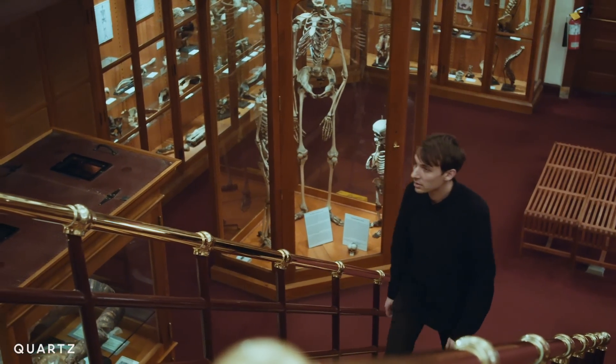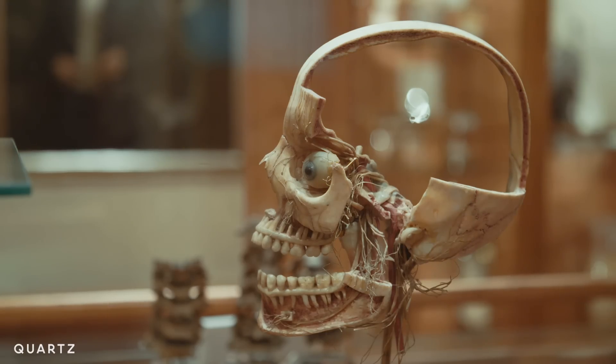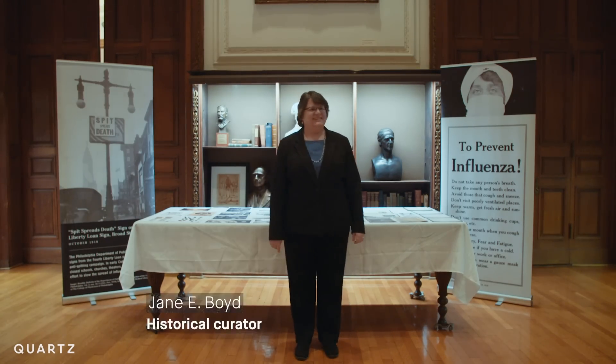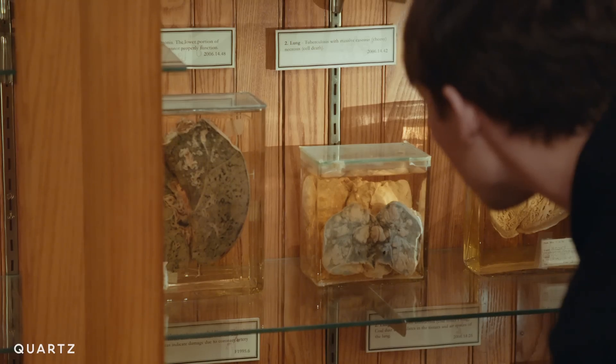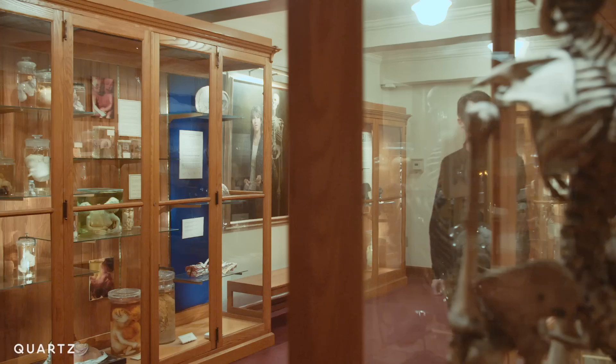Philadelphia's Mütter Museum is known for its impressively grisly array of anatomical specimens, cataloging deformity and disease. Dr. Jane E. Boyd is a curator for the museum. She's working on an exhibit about how the 1918 Spanish flu pandemic ravaged the city. Every single family, every house, every block, every neighborhood was affected by this disease. And people were dying left and right. Undertakers ran out of coffins. Bodies started piling up in the morgue, started piling up in people's homes.